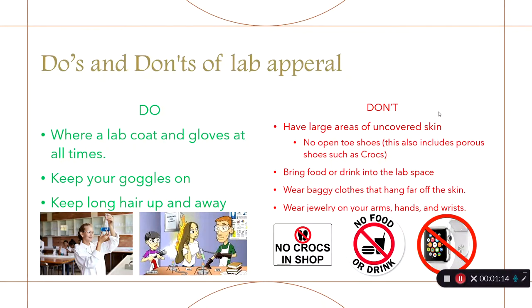Bringing food or drink into the lab space is a huge no-no. You could put chemicals onto food and then put it in your mouth. No baggy clothing that hangs far off the skin — this is a fire hazard, and hair could droop into chemicals without you noticing. No jewelry on arms, hands, and wrists — this includes Apple watches — as these things could trap chemicals against your skin.